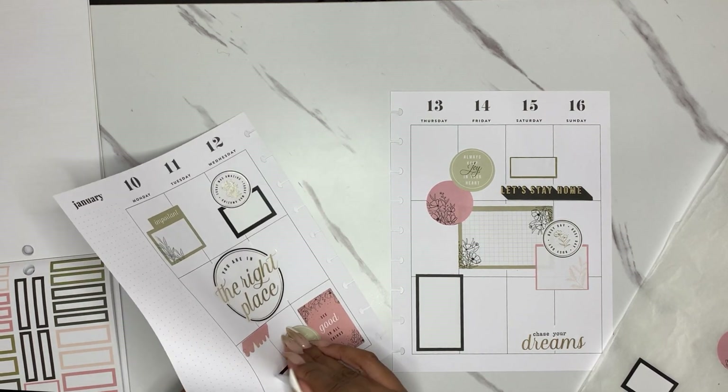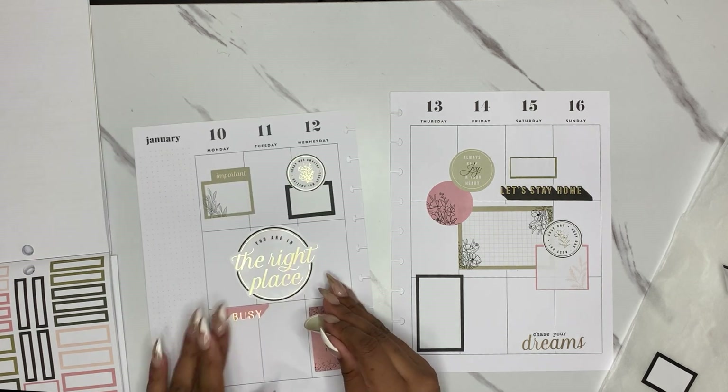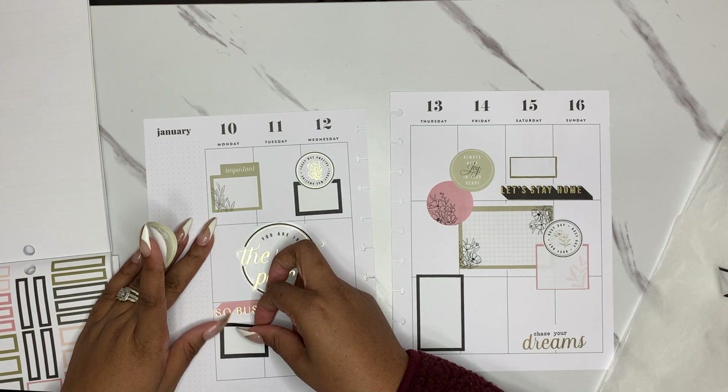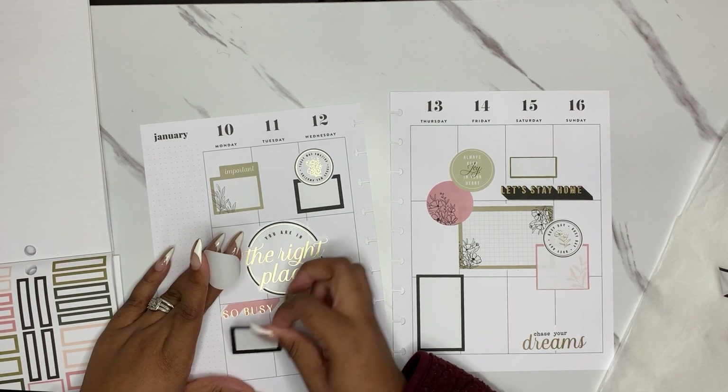Okay, I think I want to switch how this is layered. This is so busy right there, but if we're going to do this, let's layer it on the black box instead of the pink.